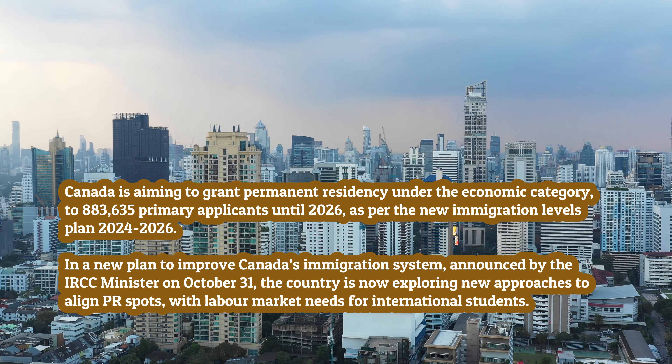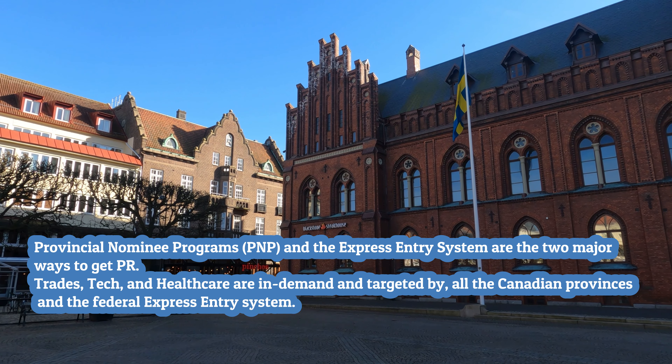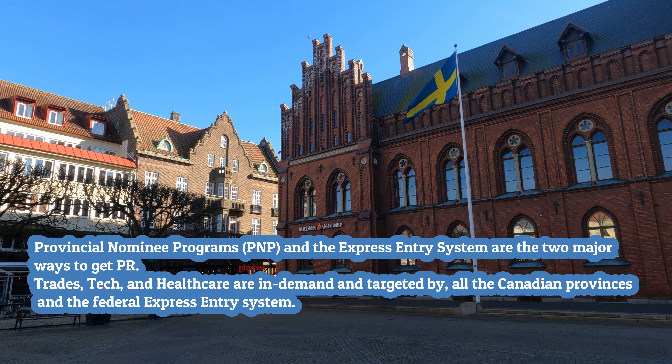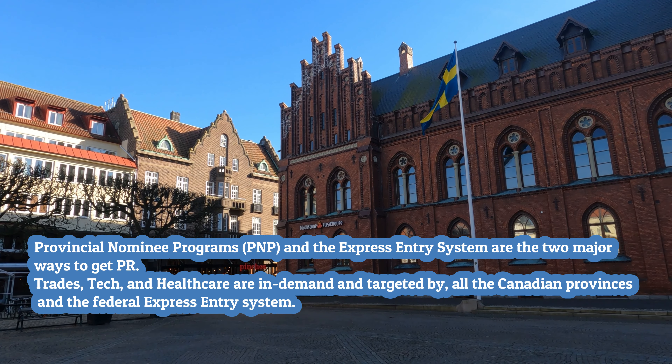International students currently on a post-graduation work permit (PGWP) who have experience or are working in 82 key occupations targeted by the express entry system are well-positioned. Provincial Nominee Programs (PNP) and the express entry system are the two major ways to get PR. Trades, tech, and healthcare are in-demand and targeted by all the Canadian provinces and the federal express entry system.